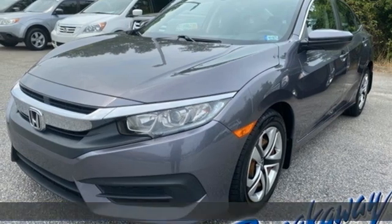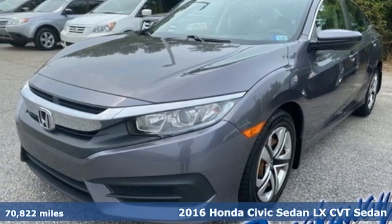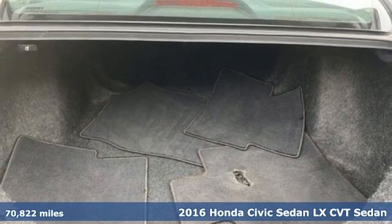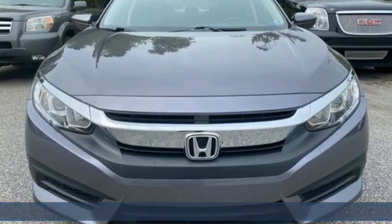Here's a 2016 Honda Civic Sedan. It's efficient and fun. It's practical and fun. The Civic is perfectly suited for your life and fun.